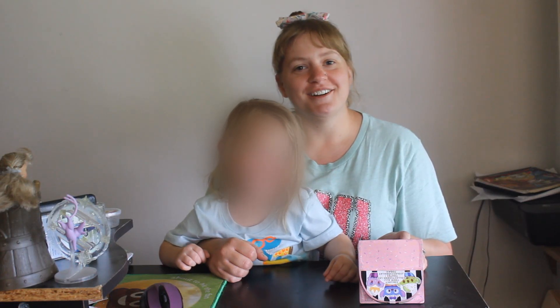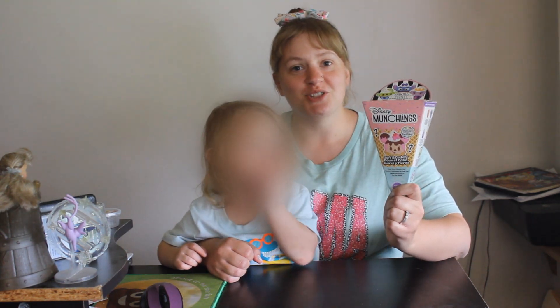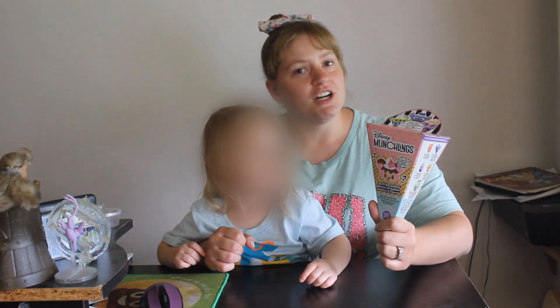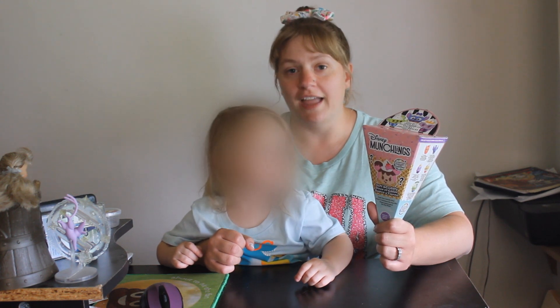Hey everybody, it's Tier here with my daughter. We found something pretty exciting at Target today — Target is now selling Disney Munchlings, which is so awesome because previously you could only get Munchlings at the Disney parks or on the Disney Store online.